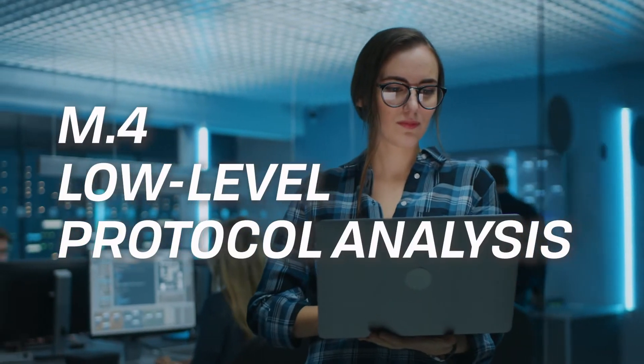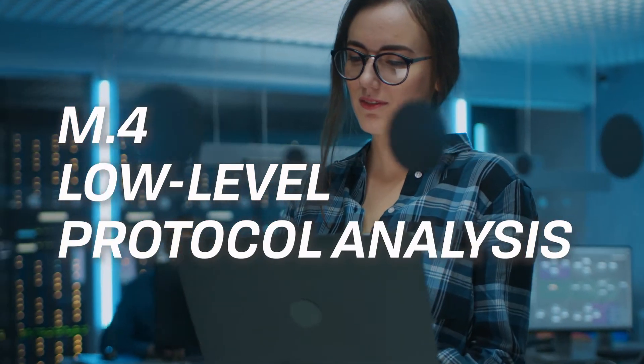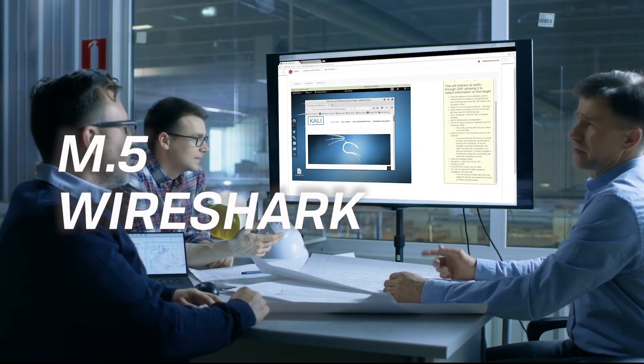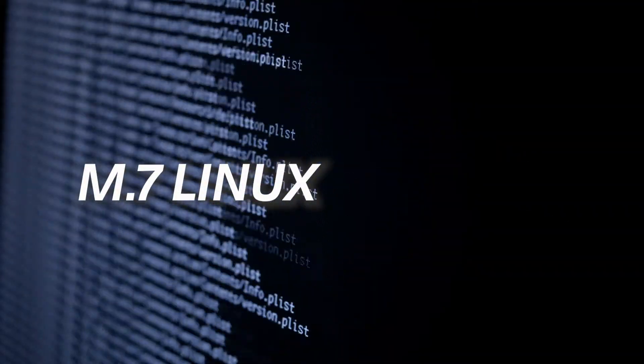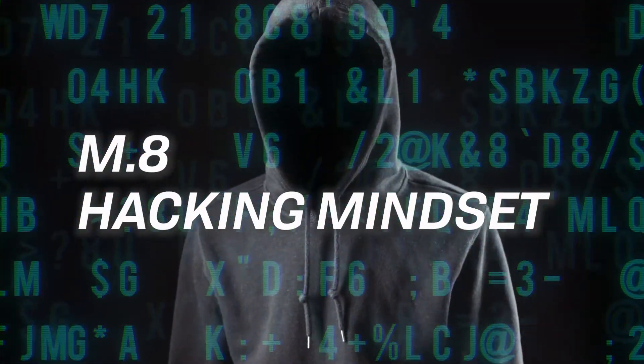In Module 4, you'll get a close look at how low-level protocol analysis is conducted. In Module 5, the focus is on mastering Wireshark. In Module 6, UNIX. In Module 7, Linux. Finally, in Module 8, we'll introduce you to the hacking mindset.